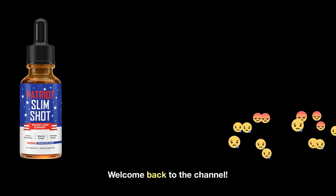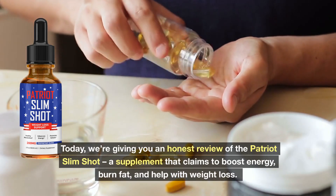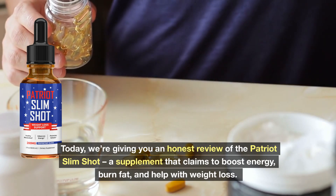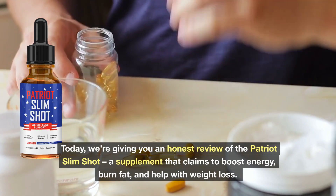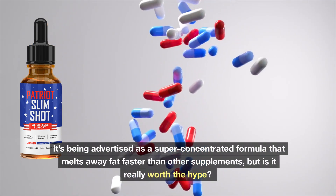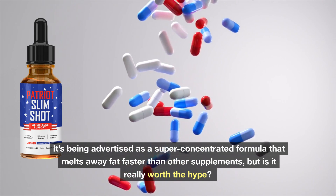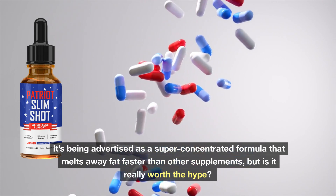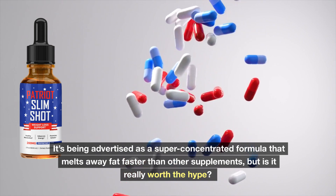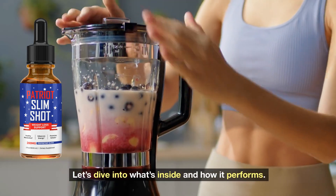Welcome back to the channel. Today we are giving you an honest review of the Patriot Slimshot, a supplement that claims to boost energy, burn fat, and help with weight loss. It's being advertised as a super concentrated formula that melts away fat faster than other supplements, but is it really worth the hype? Let's dive into what's inside and how it performs.